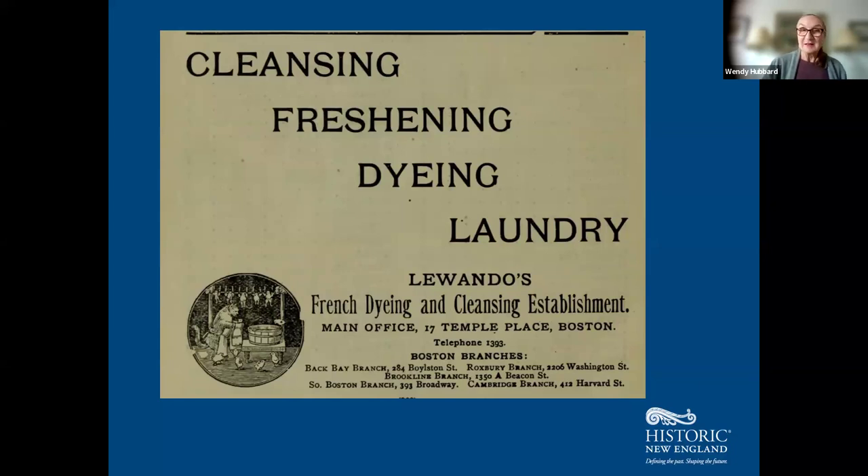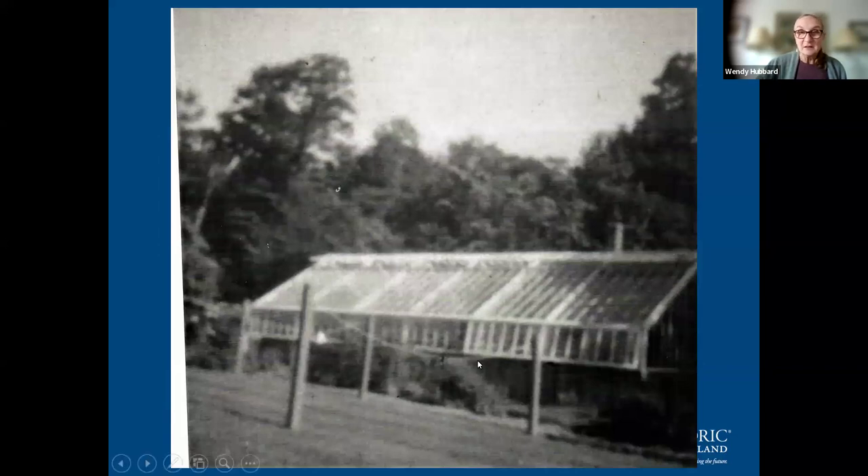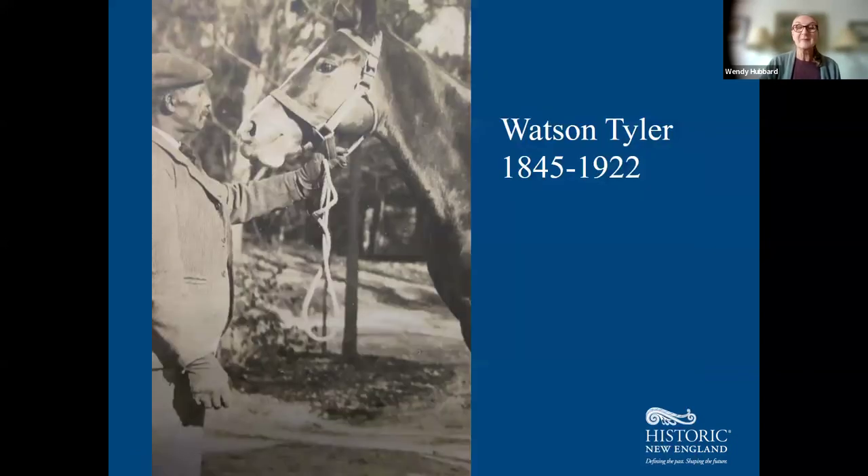We've got a very faint laundry line that was hung behind the servant's wing, and a photograph also shows the original 1900 greenhouse, which is no longer there. Watson Tyler, who started at the Codman Estate as a chauffeur and quickly moved up, was a Black Canadian born in 1845 in Nova Scotia. He immigrated to the United States with his wife and oldest children in the 1870s and was working on the Codman Estate by the early 1880s. He remained there for the rest of his life, dying in 1922.